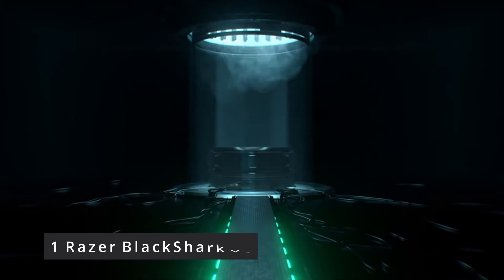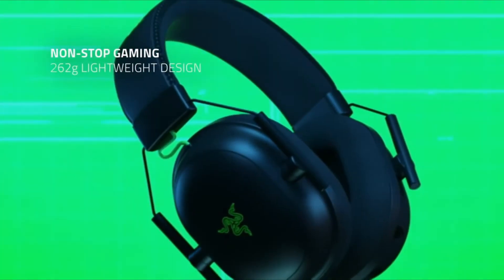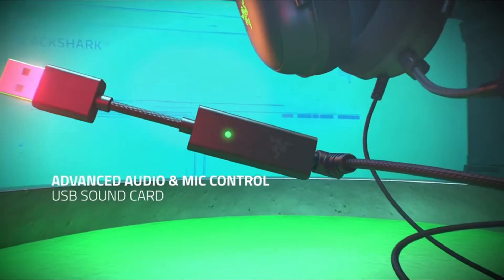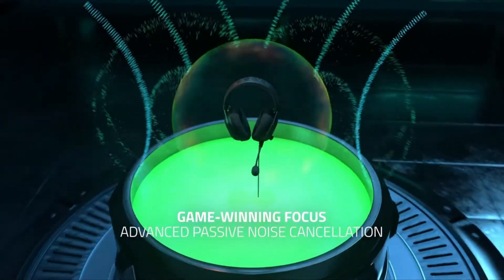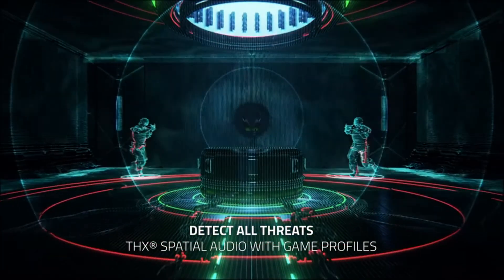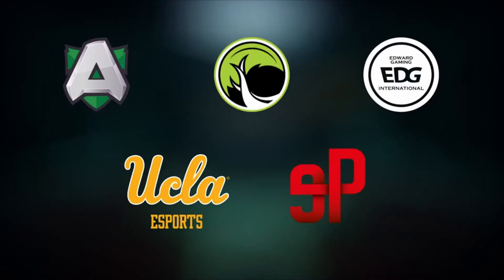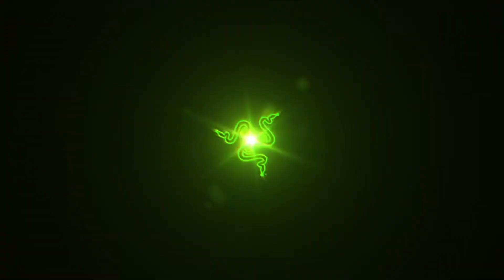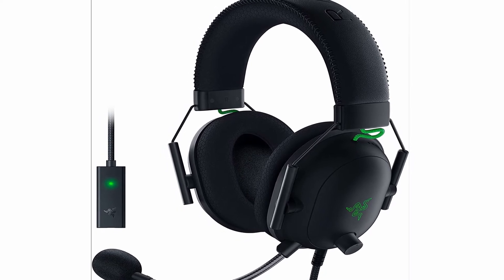Number 1: Razer BlackShark V2. It wasn't easy dethroning the HyperX Cloud Alpha from the top spot last year. Razer's BlackShark V2 gaming headset accomplishes this by combining excellent audio quality with a low price and simple software. The 50mm Triforce titanium drivers are built with discrete ports to keep bass, mid, and treble tones from overlapping. As a result, the sound is richer, and it's on par with HyperX's 50mm dual-chamber neodymium driver headset. Anyone looking for a high-quality gaming headset will find the $100 price tag reasonable. Although the BlackShark V2 Pro's recent release provides players with a wireless option, $180 seems excessive.